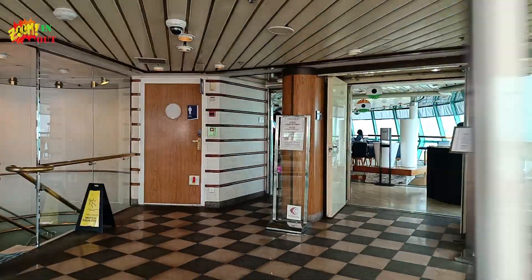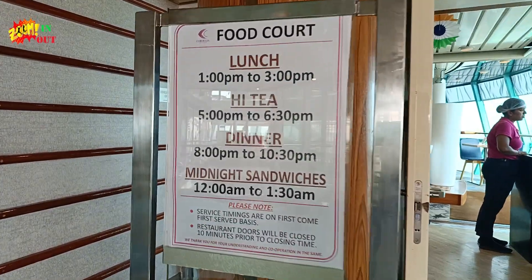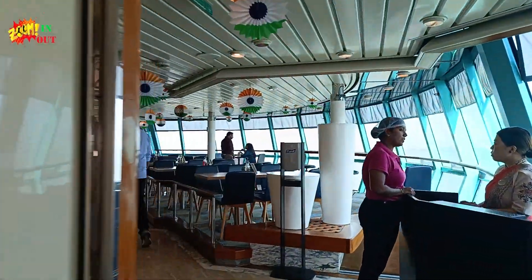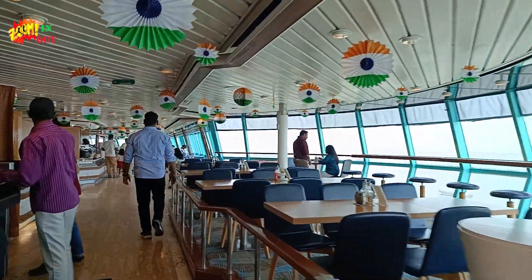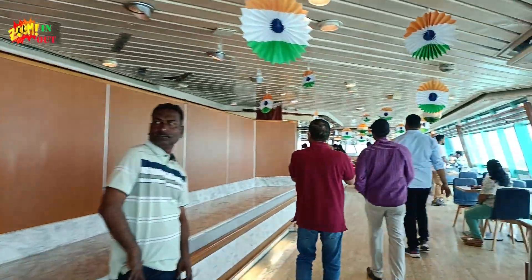Hello guys, welcome to my channel Zoom In Zoom Out. Today we are going to see the food of Cordelia Cruise. Come on, let's see — this is the lounge where we can eat, this is the dining area.